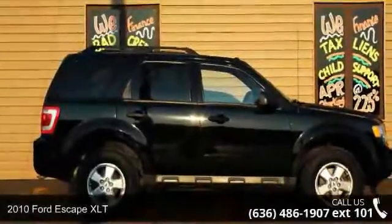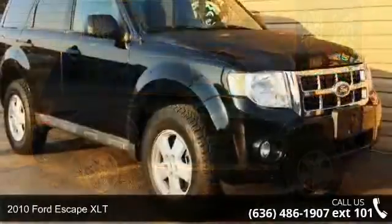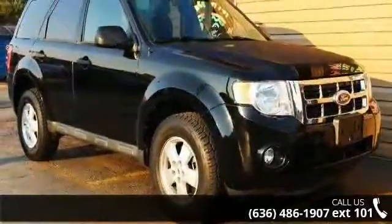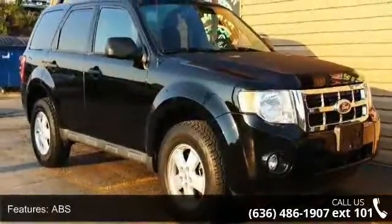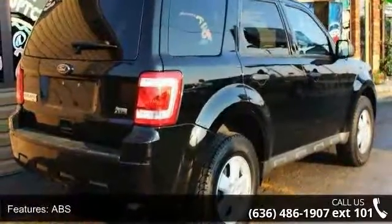Imagine yourself in this 2010 Ford Escape XLT. If you are looking for a first-rate auto, this one could be yours today. This vehicle comes with a reliable 6-cylinder engine, connected to a smooth-shifting automatic transmission.